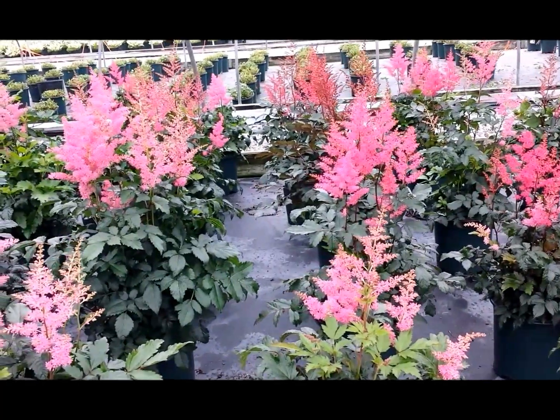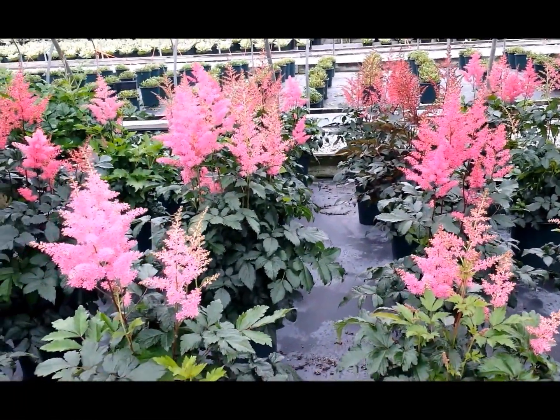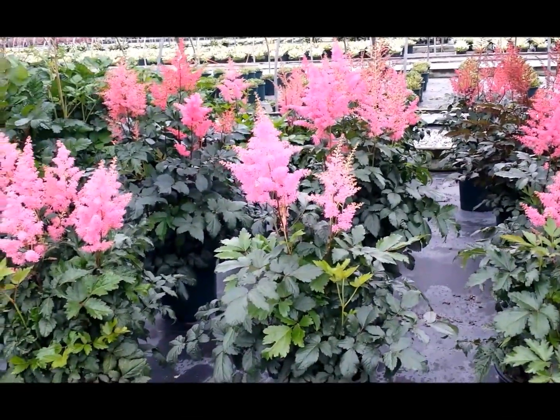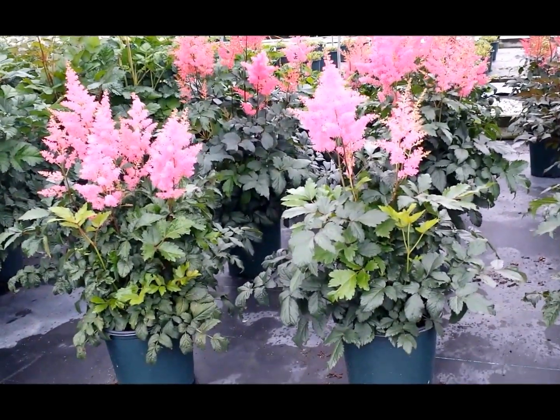Getting to about two feet, it makes a lovely plant whether you put it in as a single specimen or, better yet, plant them in nice bold groupings. It looks fantastic near water features.